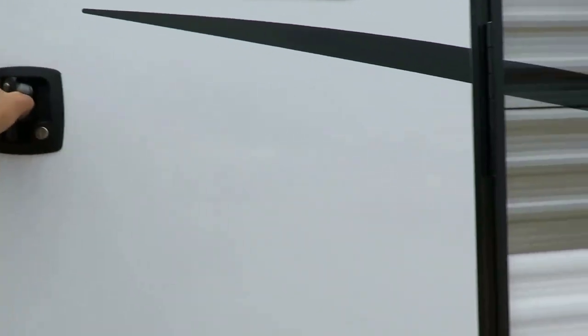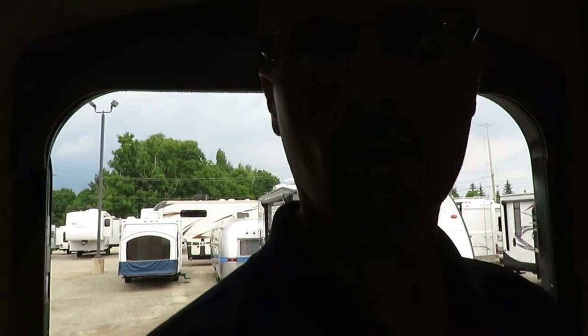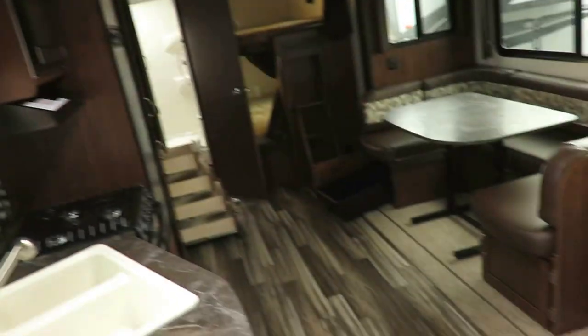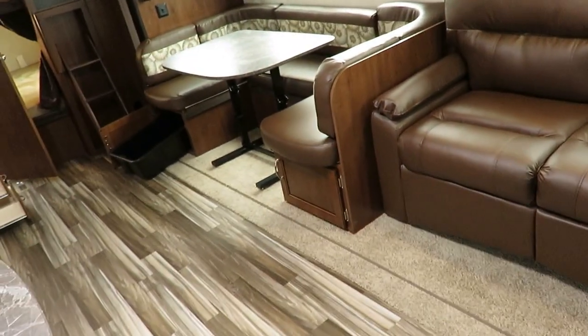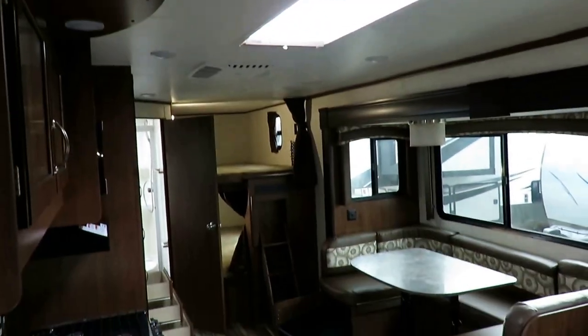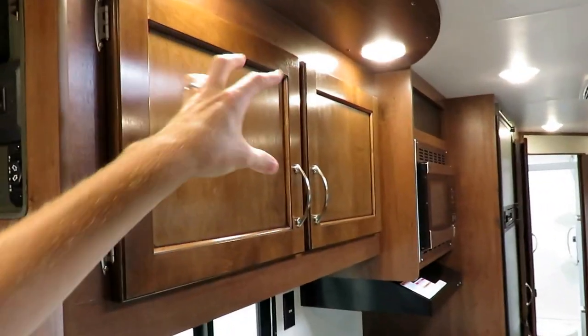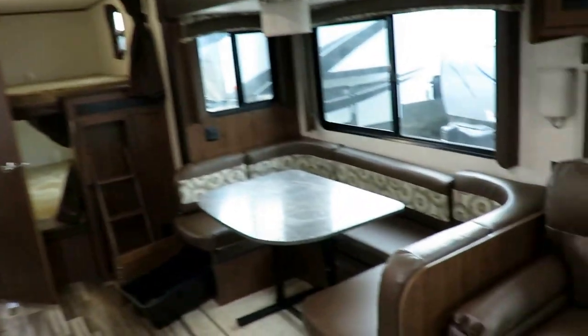For day-to-day use, you're really going to enjoy the wider 30-inch entry door. A big fella like me — I'm 6'3" — I can just walk in; I don't have to do the sideways shuffle. The interior here is called Tumbleweed, and there's an amazing lighting package that lights up the woodwork beautifully even during the day — it just pulls the life right into it.